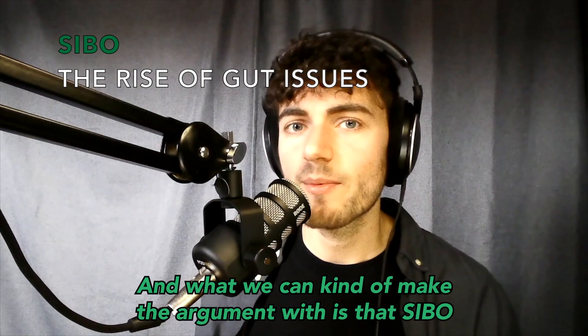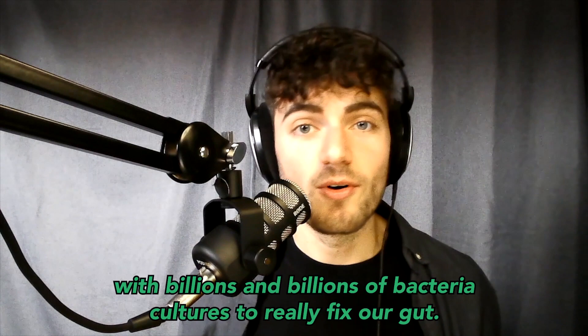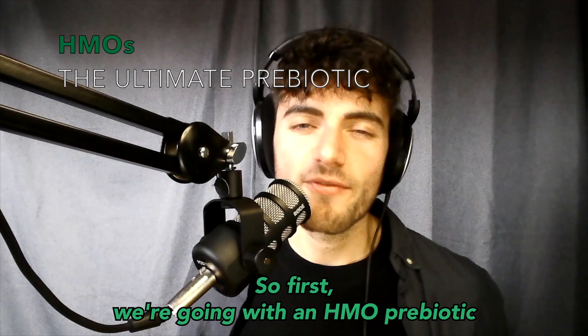We can make the argument that SIBO levels have been increasing alongside the plethora of probiotic sales. We're under the impression that we need to purchase a probiotic and get the biggest and best strain available with billions of bacterial cultures to fix our gut. Unfortunately, there are many steps we need to take before we hop onto that bandwagon.